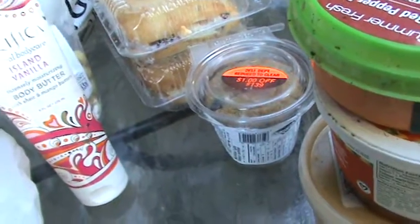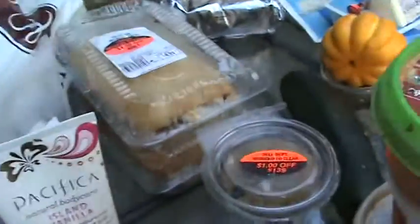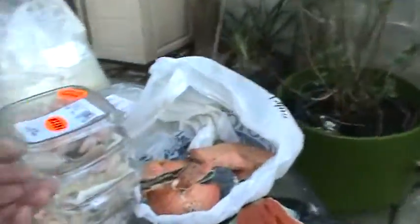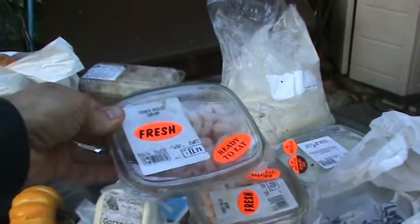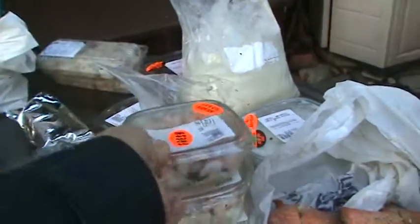We've got the Bodybutter — body shea body butter, say that ten times — a muffin, and some cooked shrimp, about 40 to 45 dollars worth of cooked shrimp, dated today, so that should be fine.